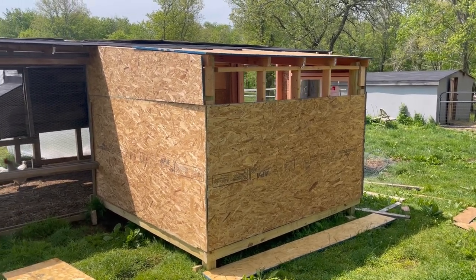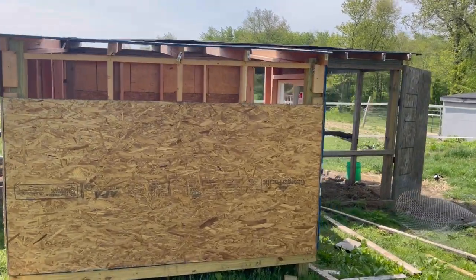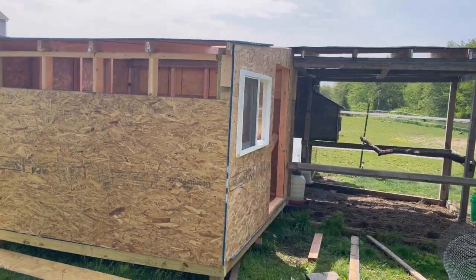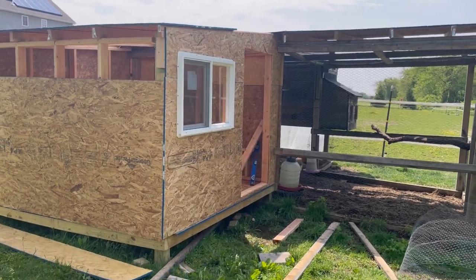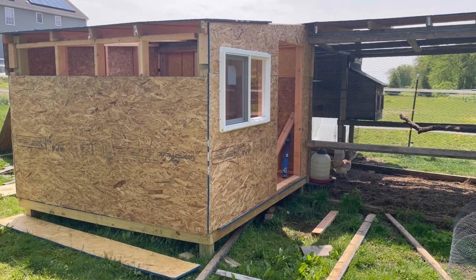Batteries are charged, I got my screws. I just got to screw down all the panels — I got them temporarily tacked up and we'll get the rest of them screwed down. I also picked up some trim so we can trim it up.